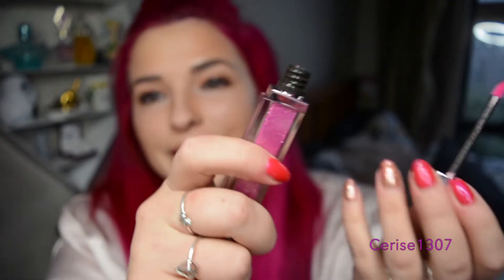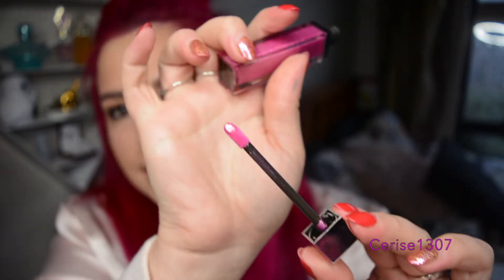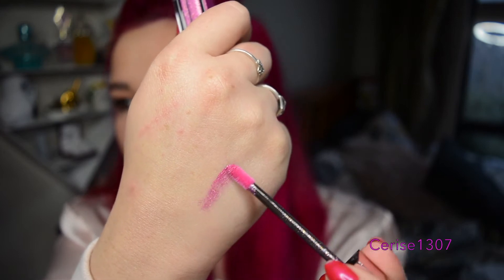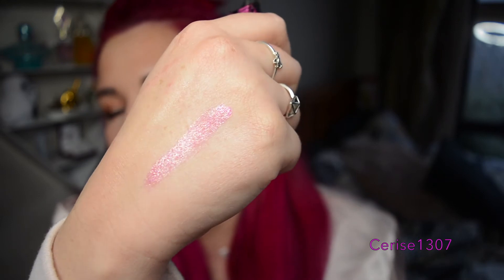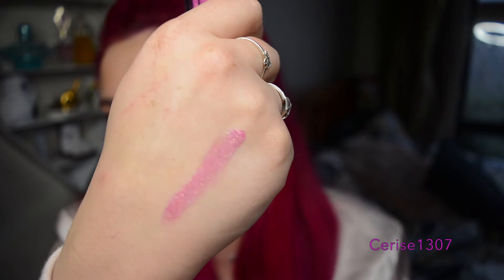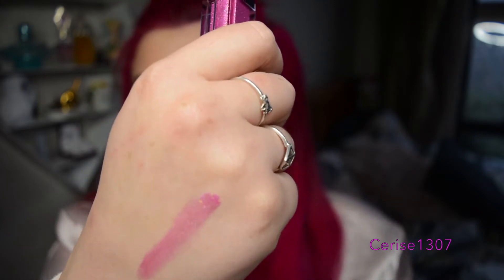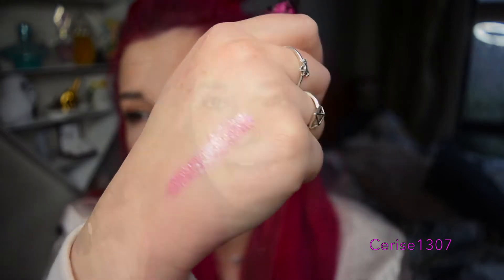It smells like freaking candy — that is amazing! So that is the doe foot there, it's a normal kind of doe foot, and I'll just swatch it on my hand. It's a nice line down there. I can definitely see how they say it can be enjoyed on its own, because that is so super ridiculously pigmented. And it doesn't dry down — it's a lip topper so it will stay kind of wet.